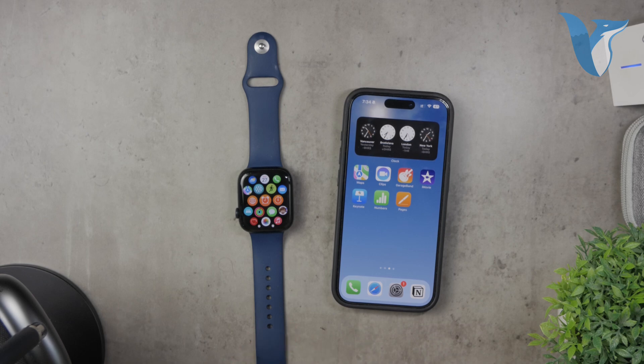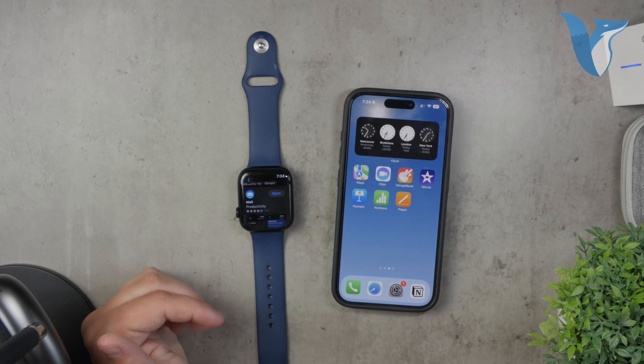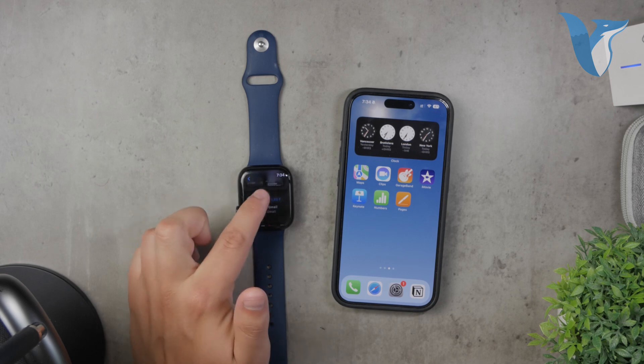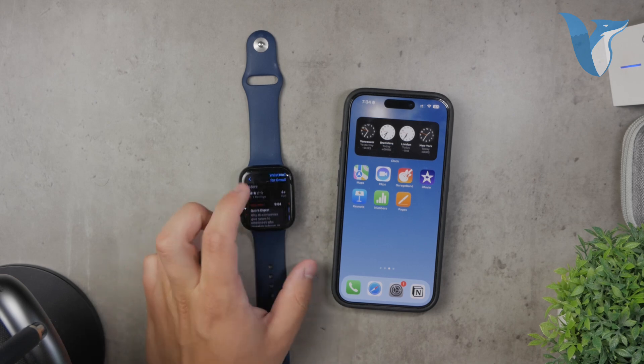If you search for Gmail on the App Store on your Apple Watch, you will find various options. These will be third-party mail clients, and one of them is even called Gmail for Apple Watch. Keep in mind, this isn't an official app from Google. It's a third-party app that claims to be the best client for accessing Gmail on your wrist. You can download it and see if it meets your needs and preferences.